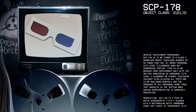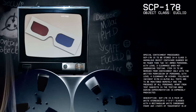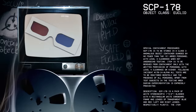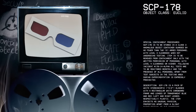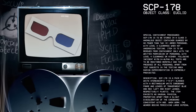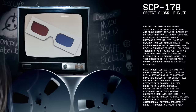Special Containment Procedures. SCP-178 is to be stored in a Class 3 anomalous object container guarded by no fewer than two armed personnel with Level 3 clearance when not undergoing testing. Item is to be removed from containment only with written permission of personnel with Level 4 clearance or higher. Following Incident 178-14-Alpha, all tests are to be monitored remotely and the presence of all personnel, apart from test subjects, in the testing area during experimentation is expressly prohibited.